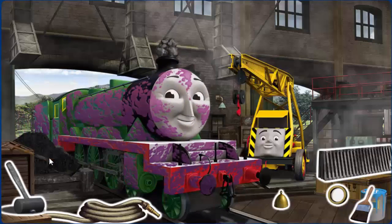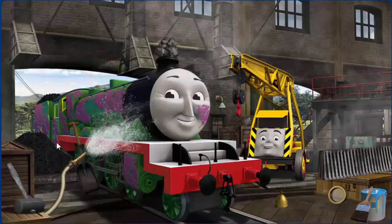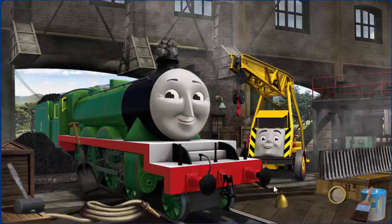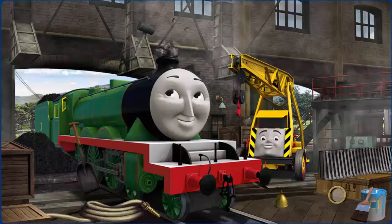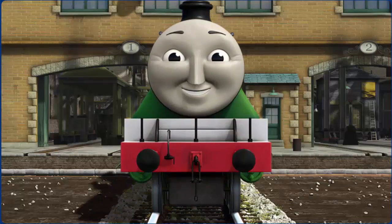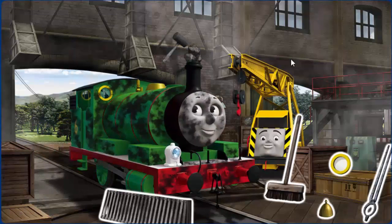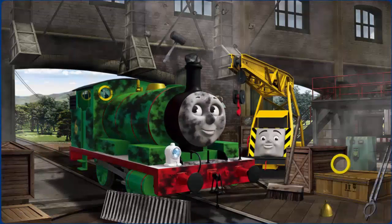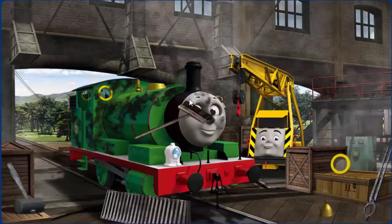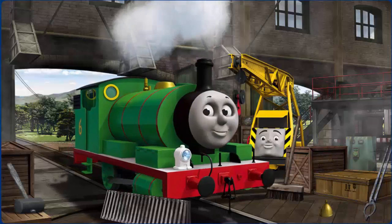Henry's funnel is clogged with rocks and he is covered with jam. Great job, but there's still more to do. You fixed it! Henry is ready to be really useful again.